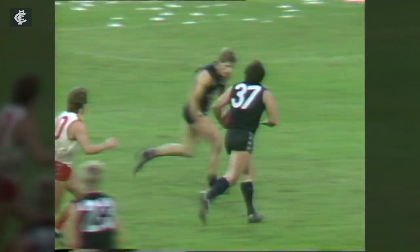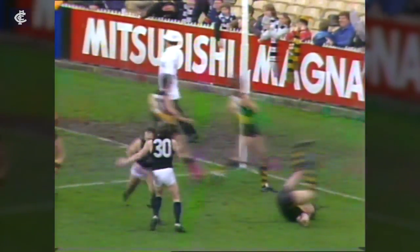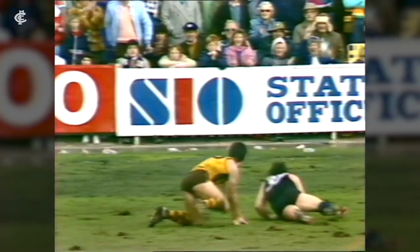A great mark to Harms! Down towards the fourth board is Harms. Well done, Wayne Harms — a great effort. Grabs the ball, slams it through. Kennedy kicked Hawthorn's first goal. He's gone for a short pass, trying to find Wallace. Harms over the top — sensational!